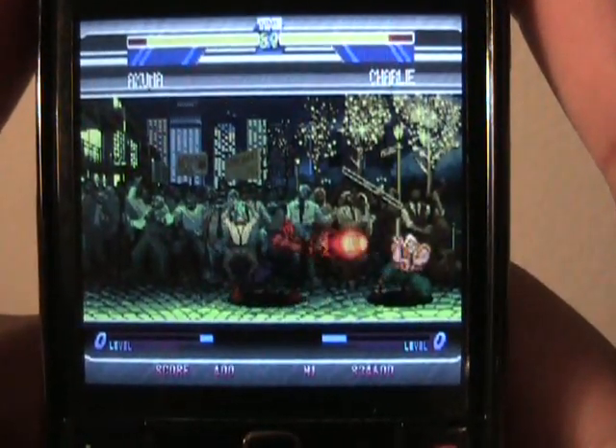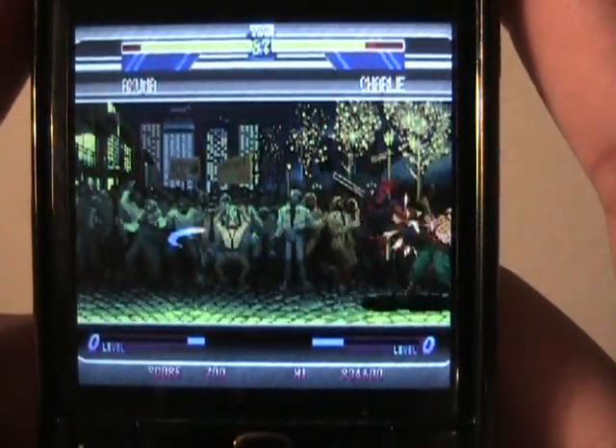It feels like Street Fighter. All the moves are in there — alpha counters, specials, super moves, all that. They're all inside here.